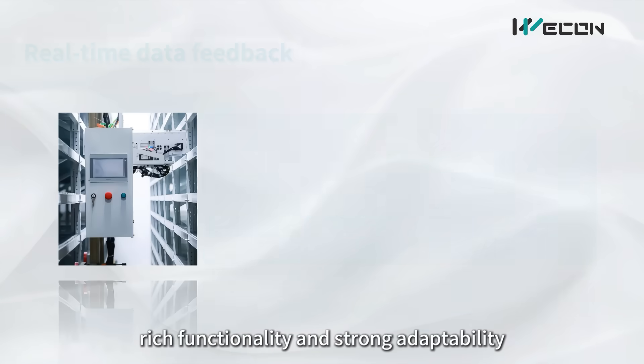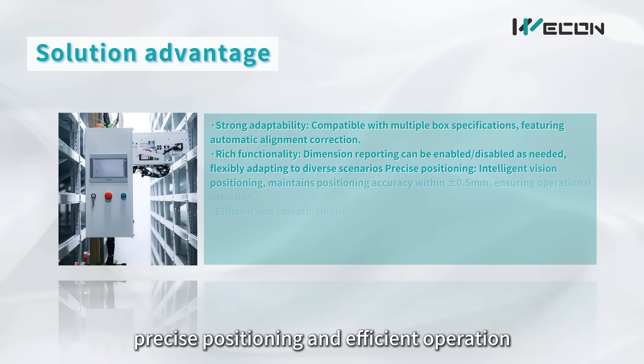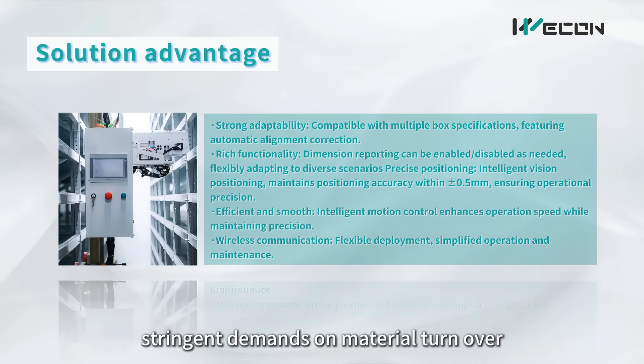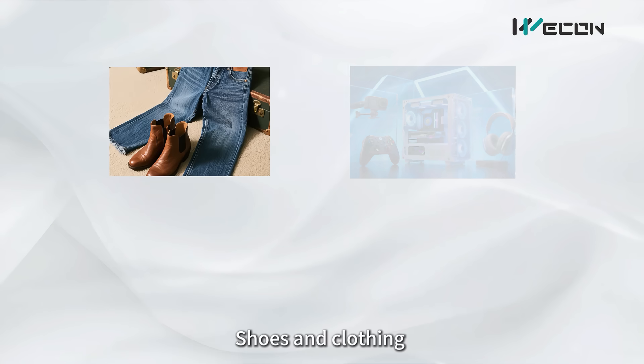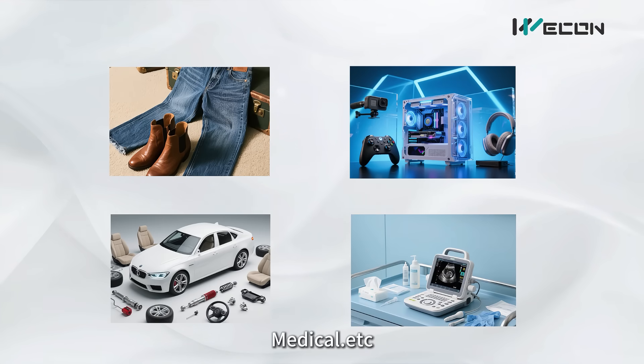The solution offers rich functionality and strong adaptability, precise positioning, and efficient operation. It is suitable for industries with stringent demands on material turnover, efficiency, and warehouse space utilization — including shoes and clothing, 3C electronics, auto parts, medical, and more.